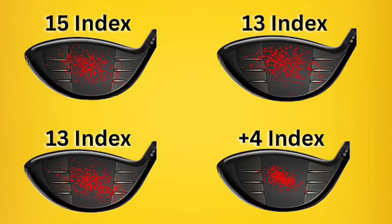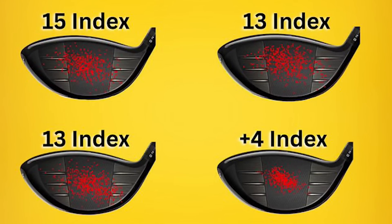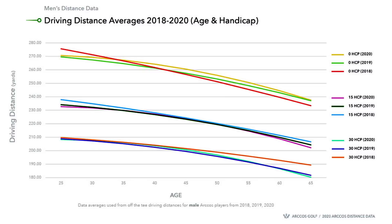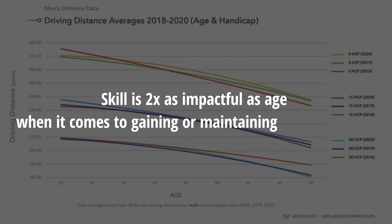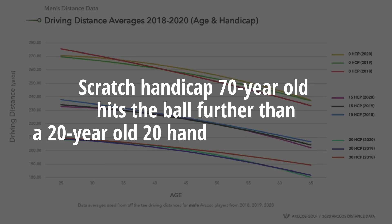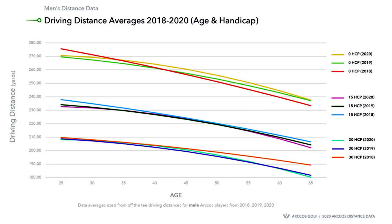So in short, the element which has the single biggest influence on impact and driving distance is skill. And according to ARCOS's annual distance report, based on its analysis of millions of amateur golf shots, skill is twice as impactful as age when it comes to gaining or maintaining drive distance. For example, they found that a scratch handicapped 70-year-old male golfer will hit the ball further than a 20-year-old 20-handicapper. So while you may not be able to influence the clear link between reduced hitting distances and age, if you continue to work on your ball striking, you can hold off the effects of time when it comes to driving distance.